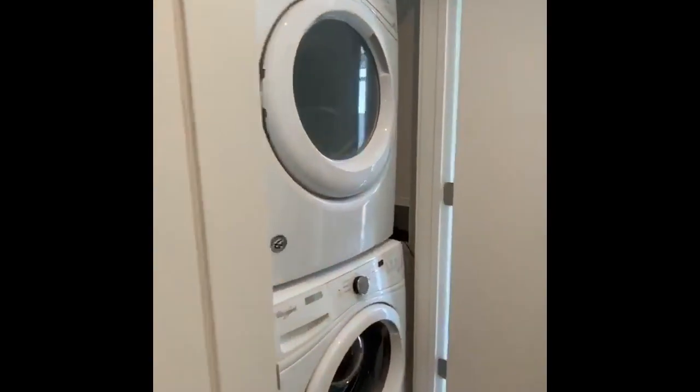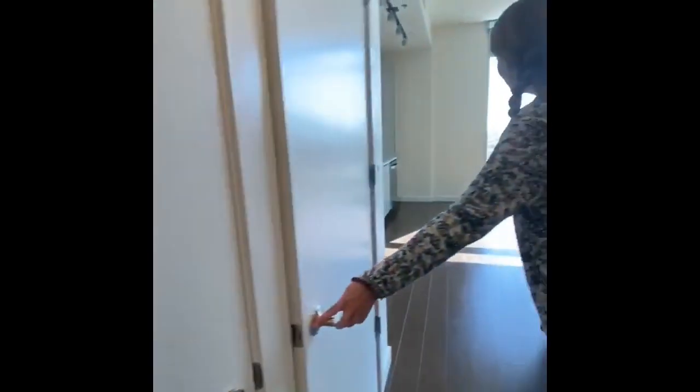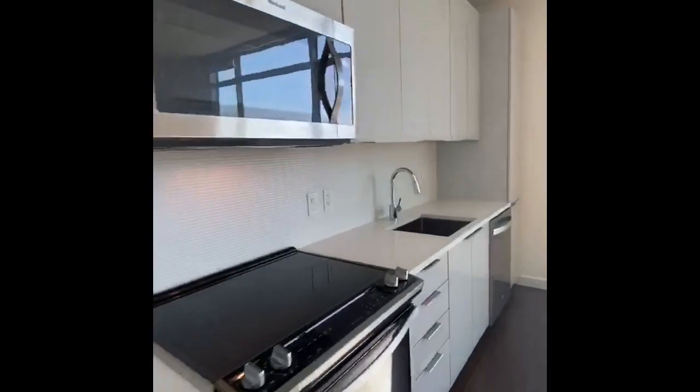This unit includes a washer and dryer and free parking, unlike the first unit that we saw, which did not include those two. It is 678 square feet, and what I absolutely loved about it was all of the natural light and the extremely high ceilings.